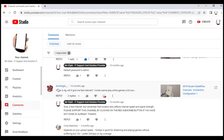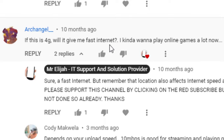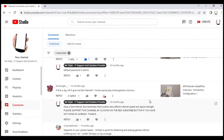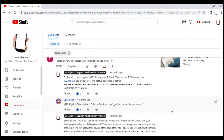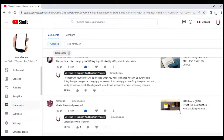The first question is from H. Angel, who asks: if this is 4G, will it give me fast internet? He wants to play online games. I responded: it does give fast internet, but remember that location also affects internet speed and signal strength. The MTN router device might be fast, but your location can affect performance.